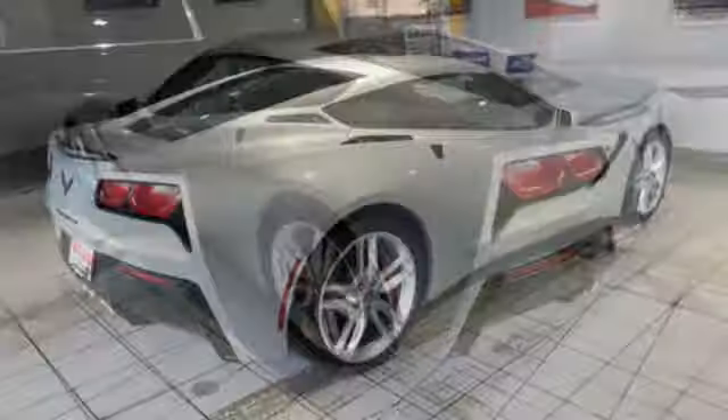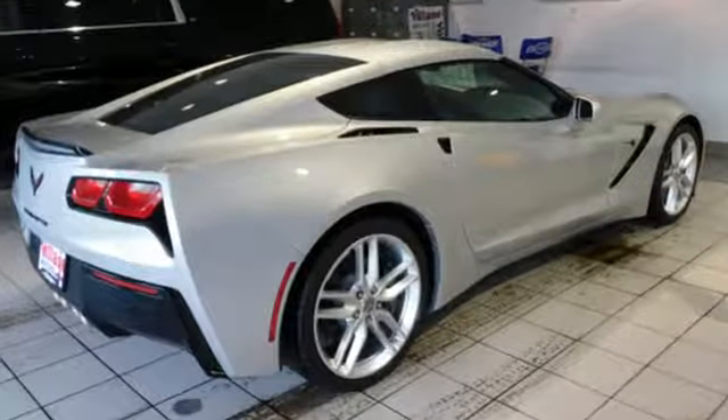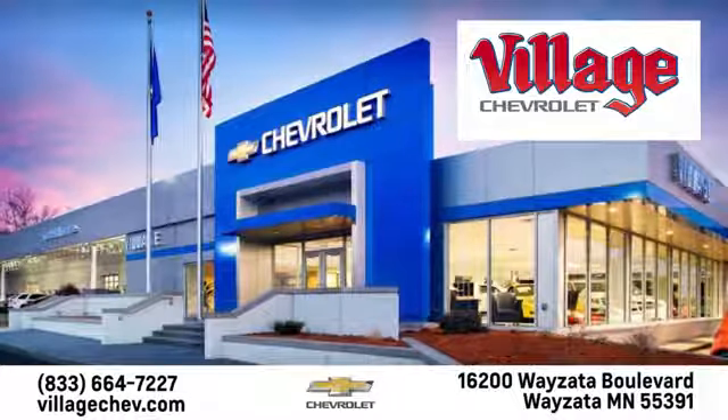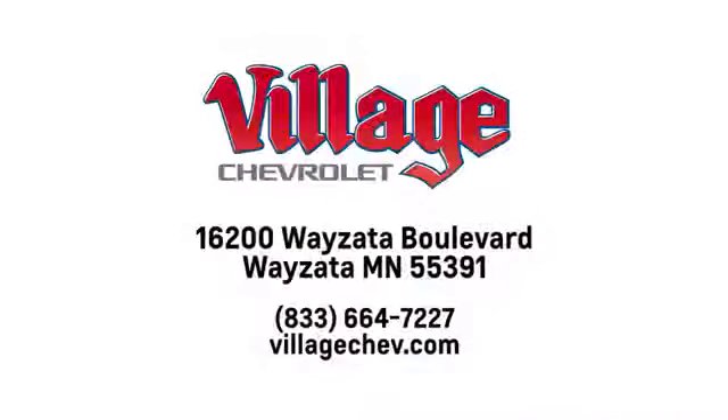There's more than a century of ingenuity and significance in every Chevy. Experience it for yourself today. Village Automotive Group Auto Center is proud to service the Wayzata, Minneapolis, St. Paul and Twin Cities area for over 50 years. We're conveniently located at 16200 Wayzata Boulevard in Wayzata, Minnesota.